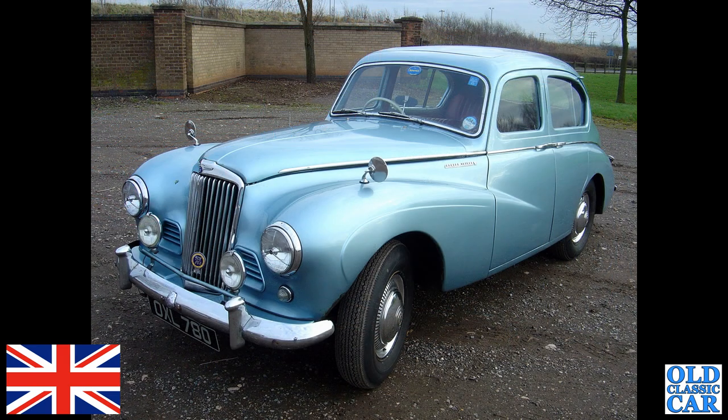Back to the blue cars — OXL 780, this is a Sunbeam Talbot 90 of 1954. Had a quick look: this one has actually been off the road since 2009, so I wonder what's up with it — mechanical problems, or the owner decided to stop driving. I don't know.